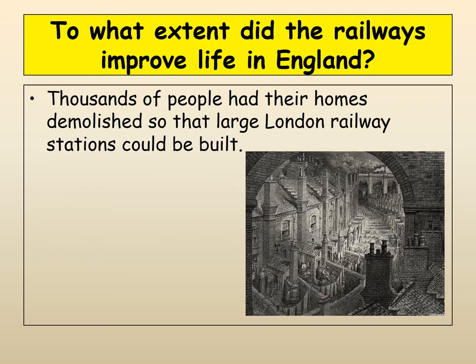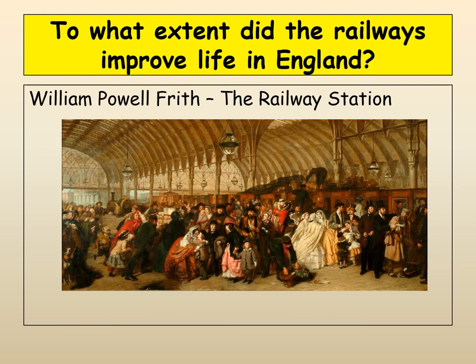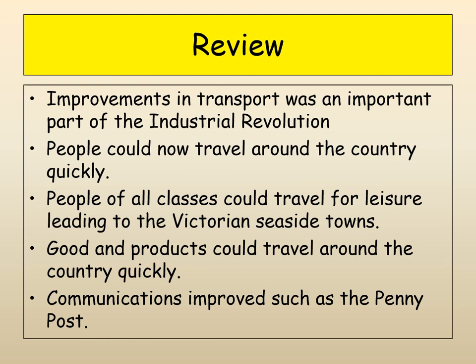Lots of people had their homes demolished — as we saw in the Gustav Doré city life work — so that big railway stations and new train lines could be built, which had a huge impact on cities. The railway also allowed for the growth of professional sports: in the 19th century we start to have the Football League being created and people can travel to a football match much more easily. So the railway just had a huge impact. That's a review of what we've done today — you've got your assignment on the impact of railways. Thanks very much for listening. Bye bye.